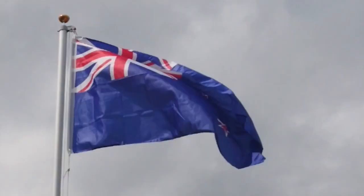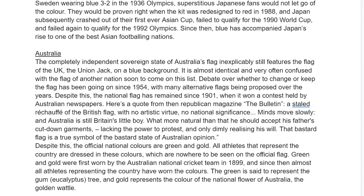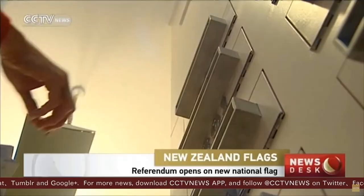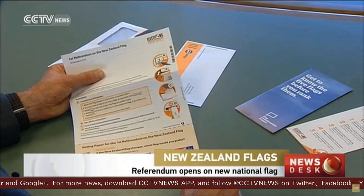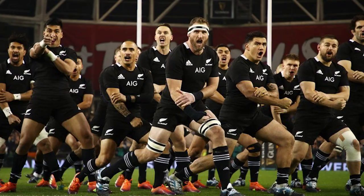The completely independent, sovereign state of New Zealand's flag inexplicably still features the flag of the UK, the Union Jack, on a blue background. It is almost identical and very often confused with Australia — hence why I copy and pasted the exact same intro from Australia's bit. Debate over this flag has been more fierce, and New Zealanders have come closer to changing the flag, holding official referendums in 2015 and 2016. 56.7% of people voted to retain their flag. Most people know New Zealand sports teams, especially the rugby team, as the All Blacks.